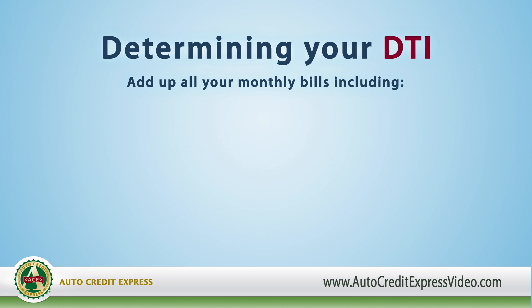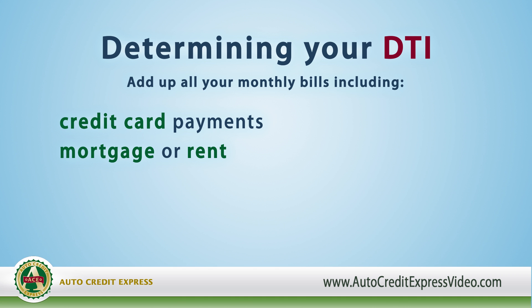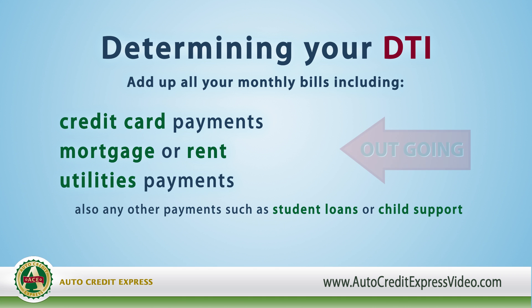Start by adding up all your monthly bills, including minimum credit card payments, mortgage or rent, utility payments, and any other payments you must make each month such as student loans or child support.